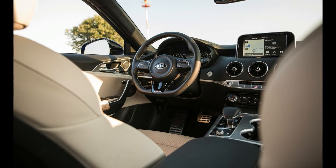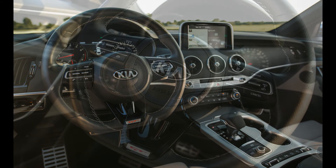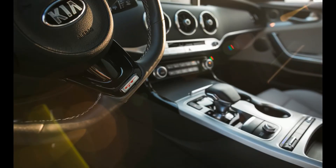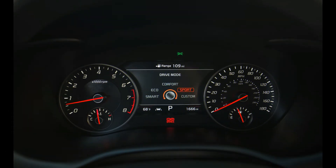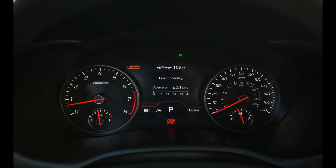Our track testing revealed that the hottest Kia does indeed sting like a bee: 60 mph comes up in 4.6 seconds, it circulates the skid pad at 0.91 g, and it stops from 70 mph in 164 feet. Kia claims the car's top speed is governed at 167 mph. Those numbers match up well with larger, much more expensive performance sedans, including the Audi A6 3.0T Competition and the Cadillac CTS-V Sport.